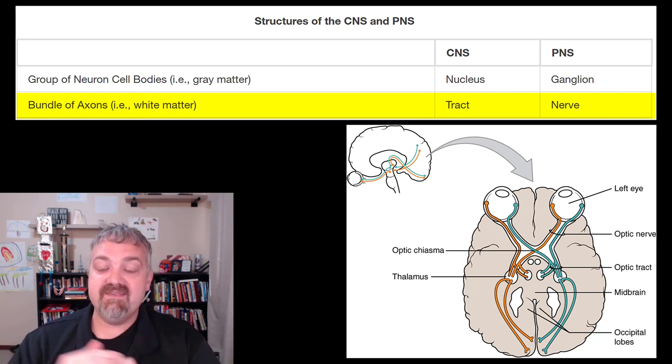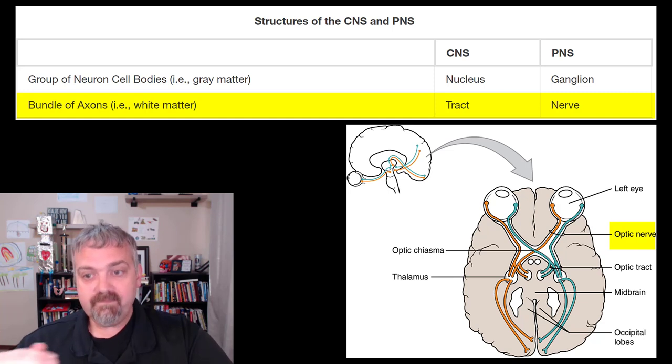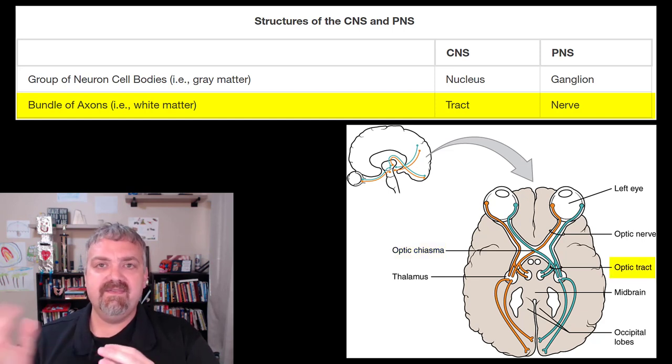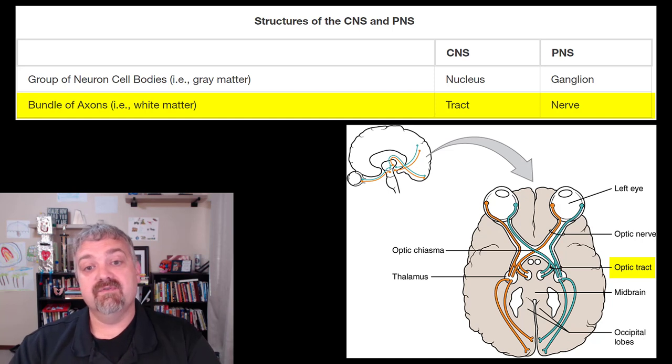Here's an example using the eye and the brain. The optic nerves leave the retina of the eye and travel towards the brain, still part of the peripheral nervous system, so they're called the optic nerve. But then at the optic chiasm — where that crossing over occurs — this same bundle of axons is now called the optic tract. So we use the word nerve in the peripheral nervous system and tract in the central nervous system.